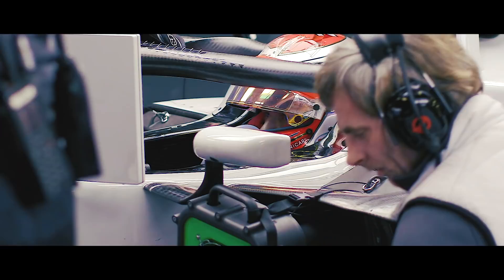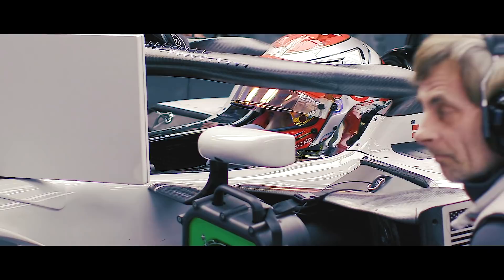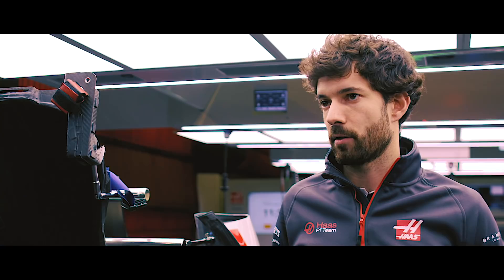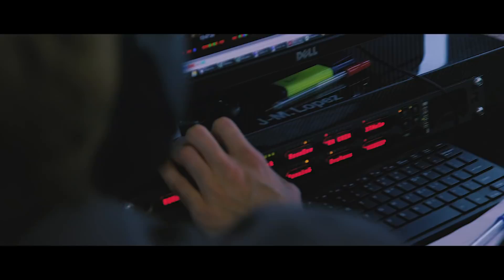By the time the driver comes back to the garage, there's already one screen prepared for the driver with the comparison with the data of the two cars. We put that on the television in front of him while he is sitting in the garage and the guys are working around the car for the next run, and I go through the data with him and tell him where he could improve, where we could do better, or where we are doing well.